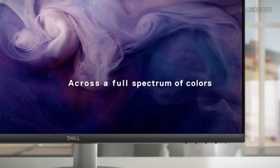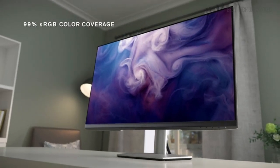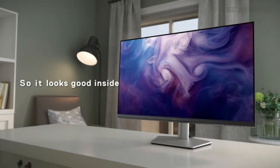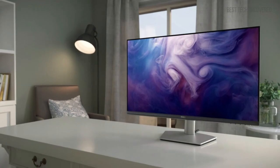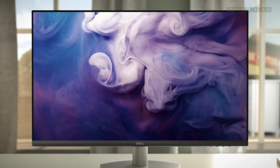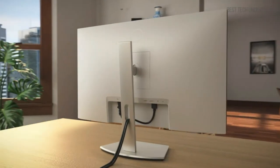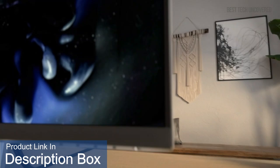This monitor is highly recommended for gamers, content creators, and anyone who appreciates high-quality visuals and ergonomic comfort. For more details about the Dell S2721QS 27-inch 4K UHD IPS Ultra-Thin Bezel Monitor, including where to buy and updated pricing, be sure to check out the product links in the description.